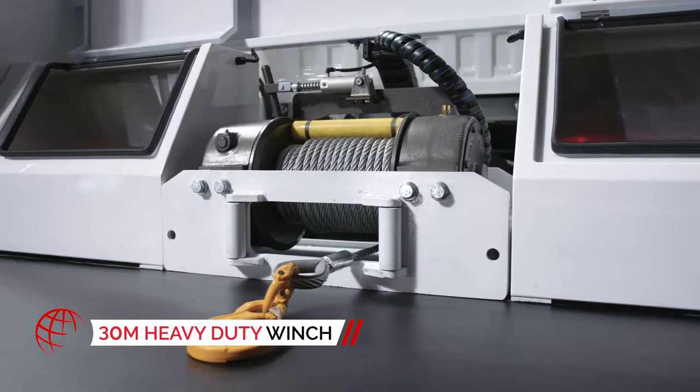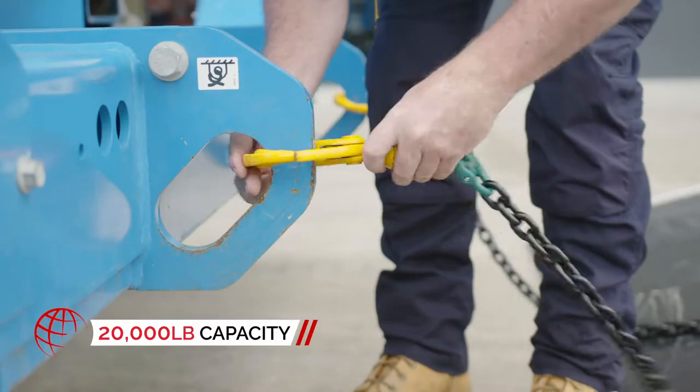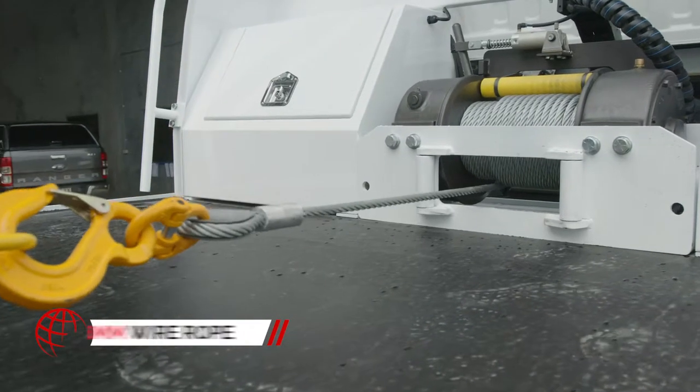Its 30-meter heavy-duty winch is built to handle even the heaviest load, with more than 20,000 pounds of pulling power, driving an I-sling hook and strong 16-millimeter wire rope.